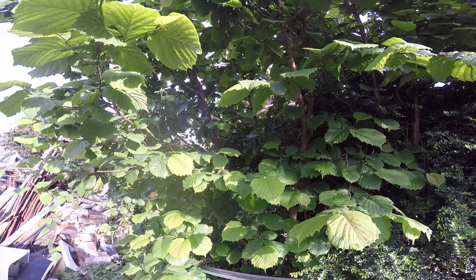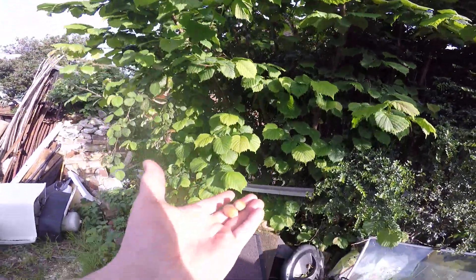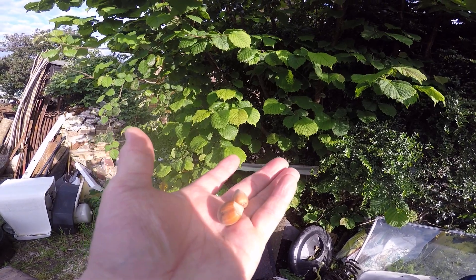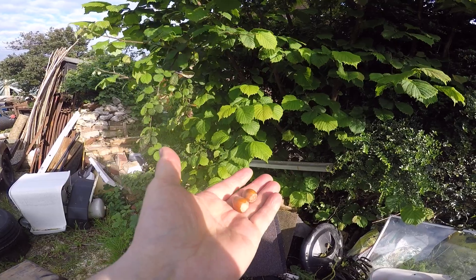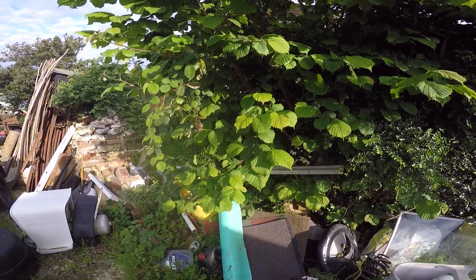Last year it had a huge crop of nuts. As you may know, I do quite a lot of posts on Hazel coppice, and woodlands in general, and ancient woodlands.